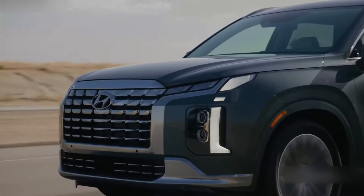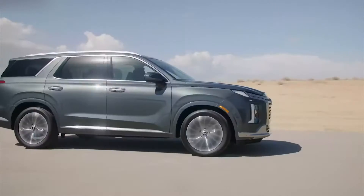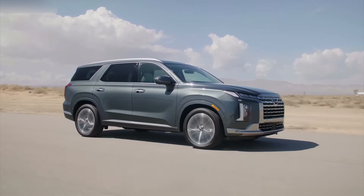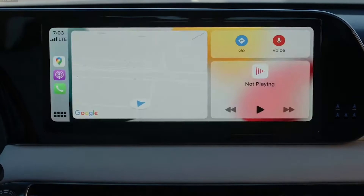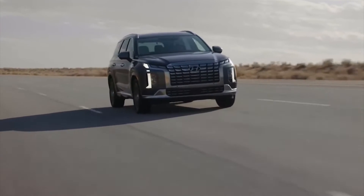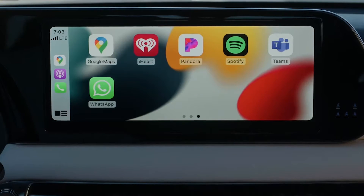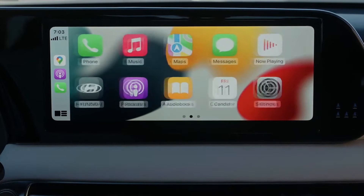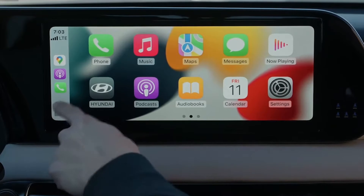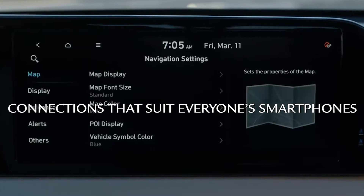When you're in it for the long haul, it just has to be good. With powerful infotainment that empowers you to know it all, summer road trips across country are as easy as quick trips. Palisade keeps you and your family informed and energized with huge screens and plenty of power and connections that suit everyone's smartphones.